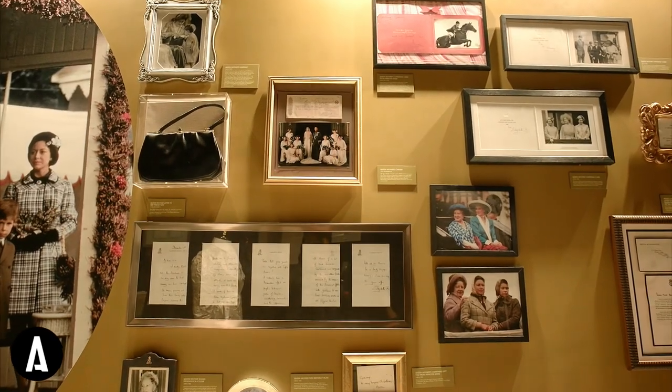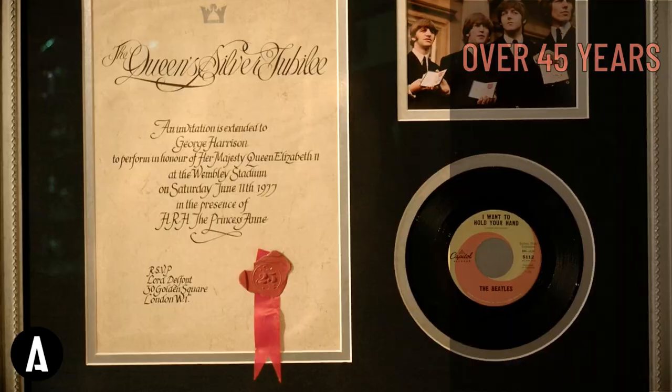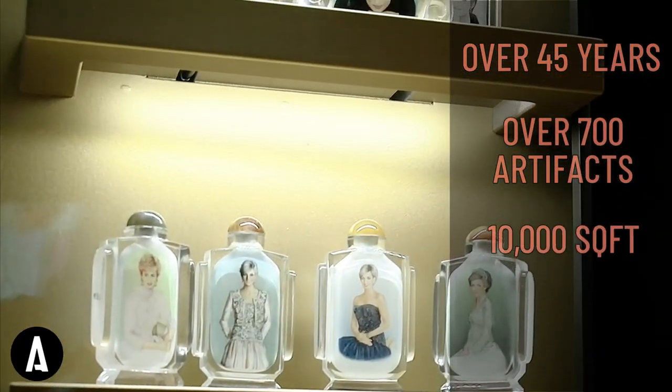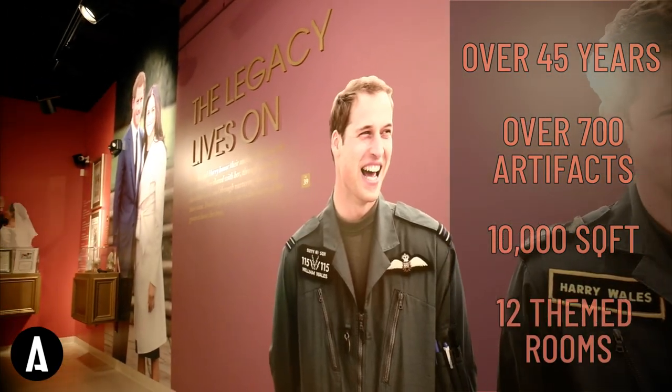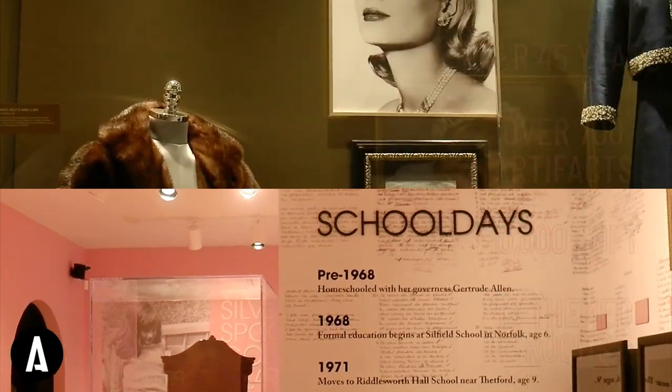The Pink Ribbons Crusade is a group of royal artifact collectors who have been amassing a collection for over 45 years. In total, there's over 700 different artifacts in the exhibit, across 10,000 square feet, with 12 different themed rooms that each tell a different story about Diana and the royals.